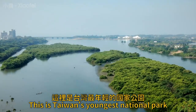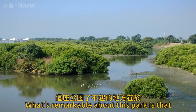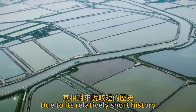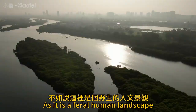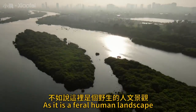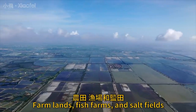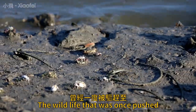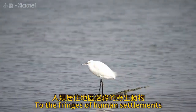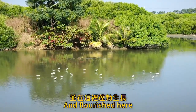This is Taiwan's youngest national park and one of its last remaining wetlands. What's remarkable about this park is that due to its relatively short history — it was only incorporated in 2009 — it's not so much a wilderness area as it is a feral human landscape. Not so long ago, this area was all farmlands, fish farms, and salt fields. Now nature is taking it back. The wildlife that was once pushed to the fringes of human settlements has now been invited back, and they have come back and flourished here.